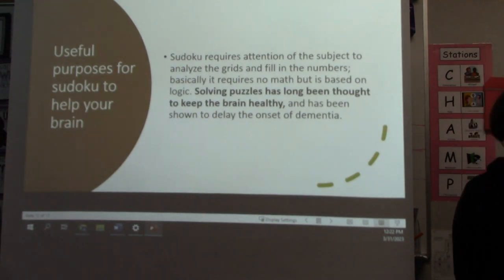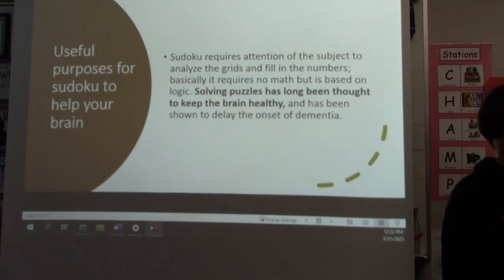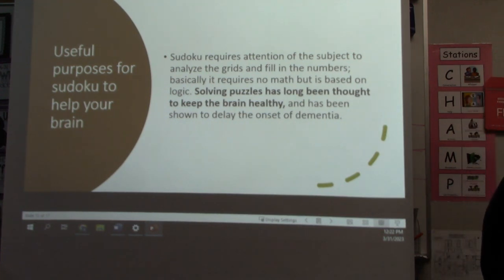Useful purposes for Sudoku to help your brain. Sudoku requires attention from the subject to analyze the grids and fill in the numbers. Basically, it requires no math, but it is based on logic. Solving puzzles has long been thought to keep the brain healthy and has been shown to slow the onset of dementia.